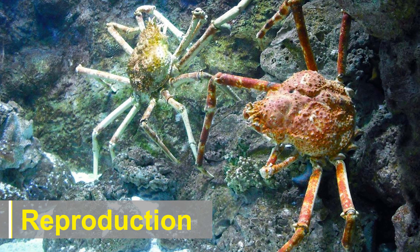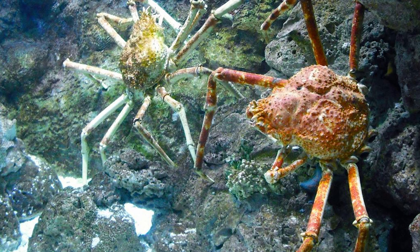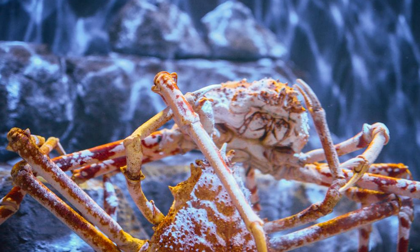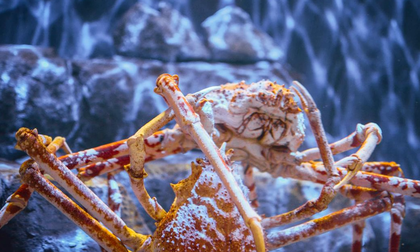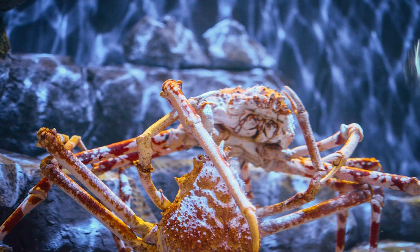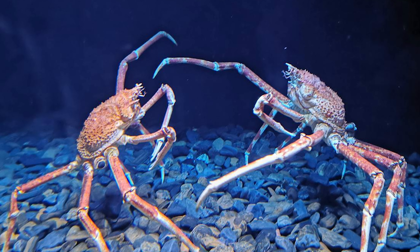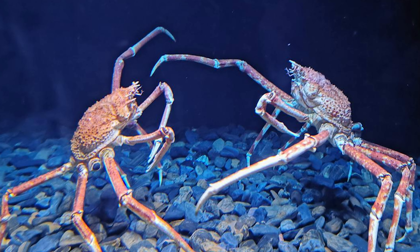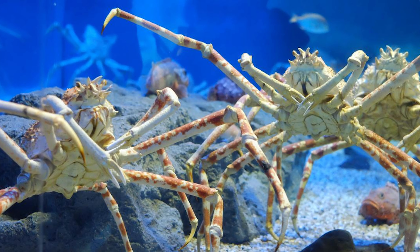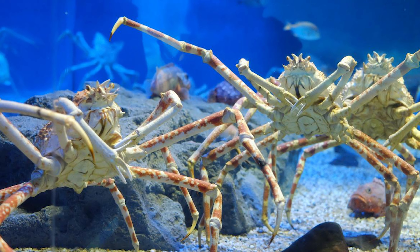During the mating season, which typically occurs from January to April, male crabs search for receptive females. It is believed that they have a complex mating ritual. The males are typically smaller than the females and have modified their front legs into a pair of claspers, which they use to hold onto the female during mating. After successful mating, the female carries the fertilized eggs beneath her abdomen until they hatch into larvae. These larvae go through several stages before developing into juvenile crabs.